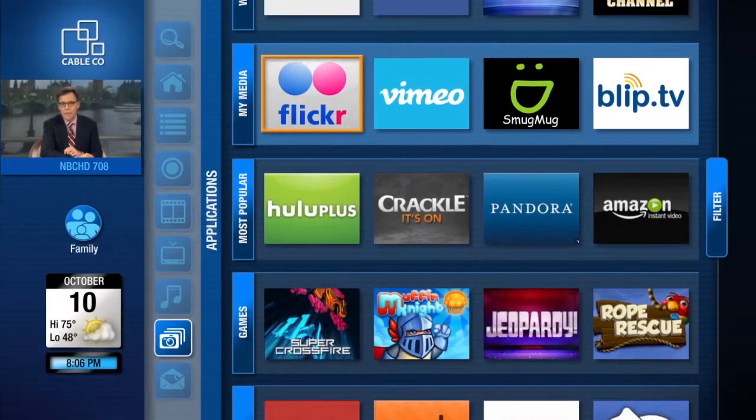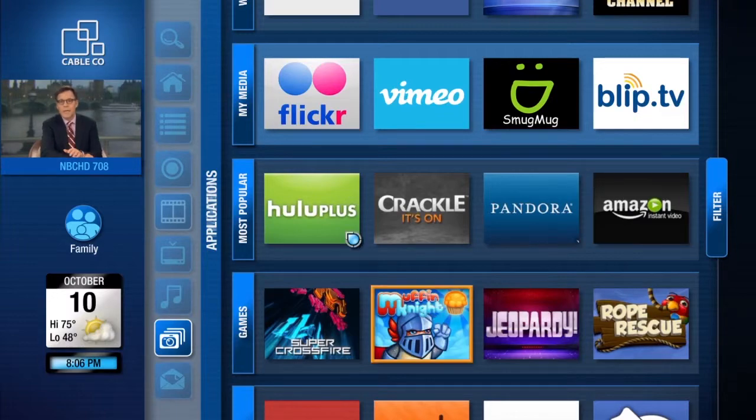By bringing natural interactions — pointing, gestures, and motions — to the TV, your customers will find interacting with their TV simpler and more enjoyable. And you can bring more interactive tablet-like applications to the TV, such as shopping, games, and social content.